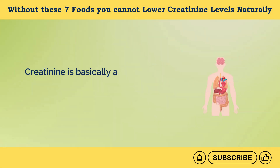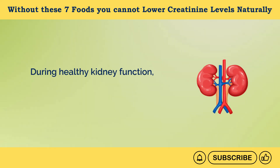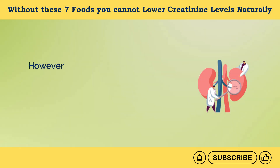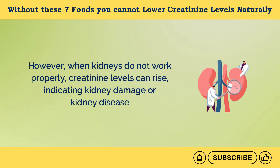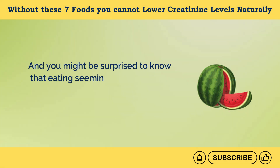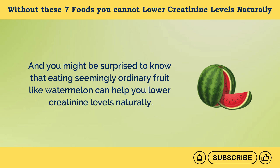Creatinine is basically a waste product formed during the normal breakdown of proteins and muscles in the body. During healthy kidney function, it is removed efficiently from the body through urine. However, when kidneys do not work properly, creatinine levels can rise, indicating kidney damage or kidney disease. Eating seemingly ordinary fruit like watermelon can help you lower creatinine levels naturally.